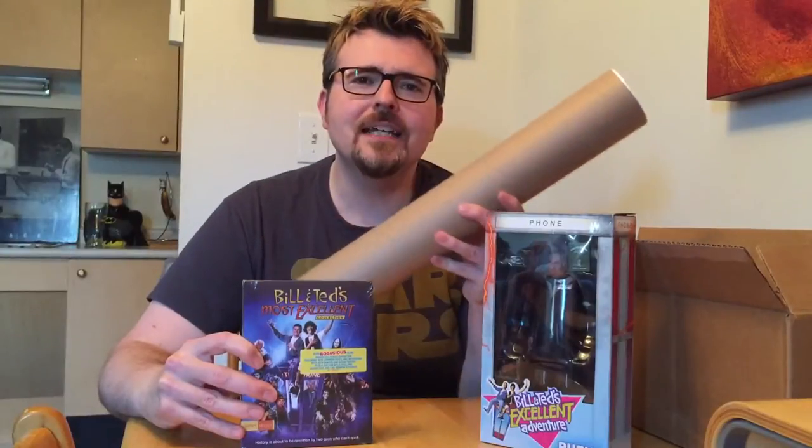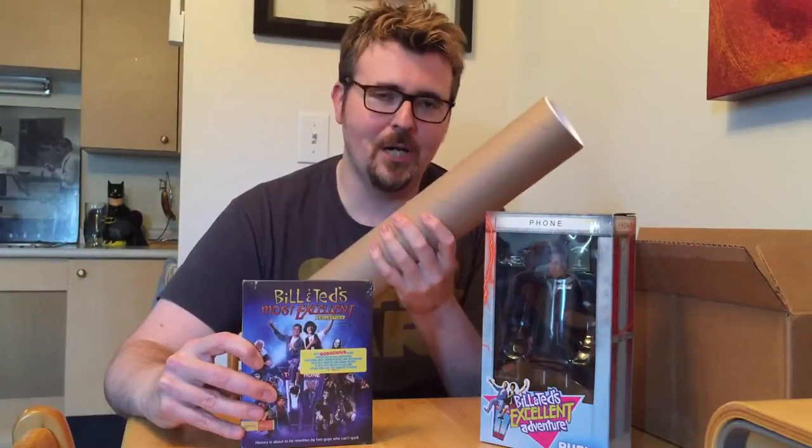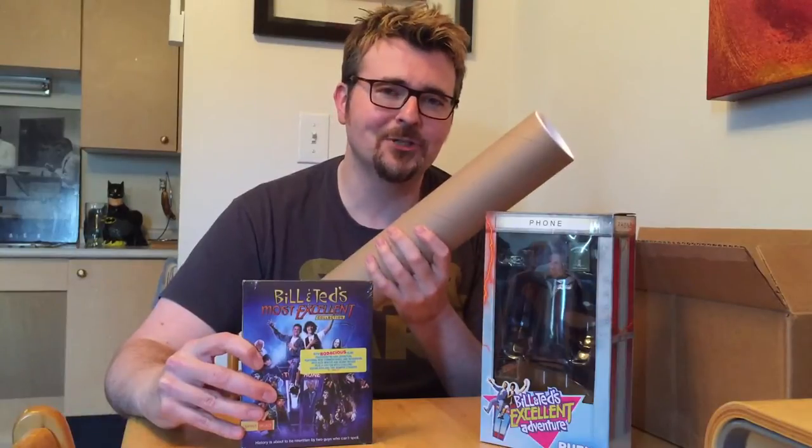Also, something has come in this very hard-shelled poster box. I'm almost willing to wager there is a Bill and Ted poster inside. Let's dive into this. DO IT!